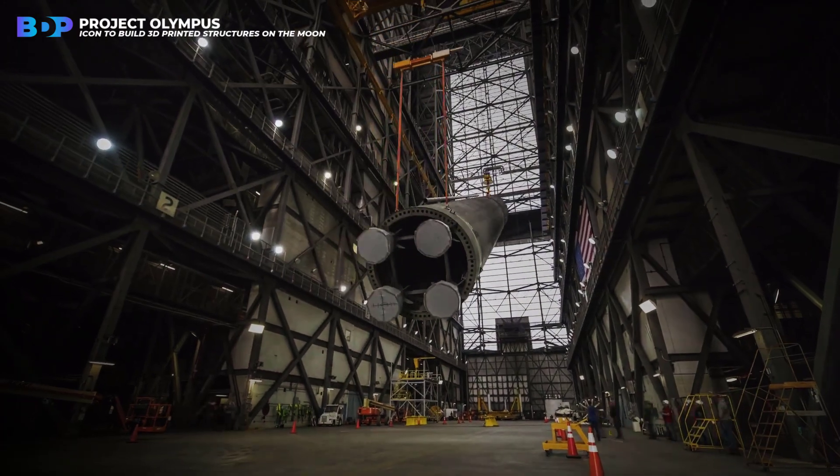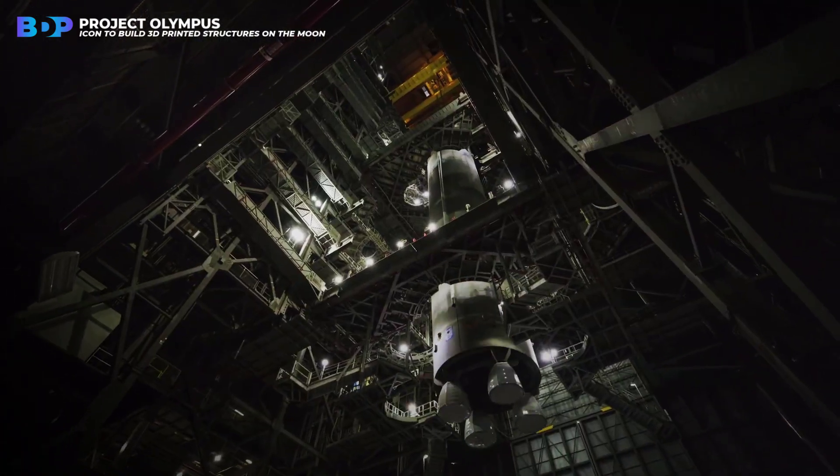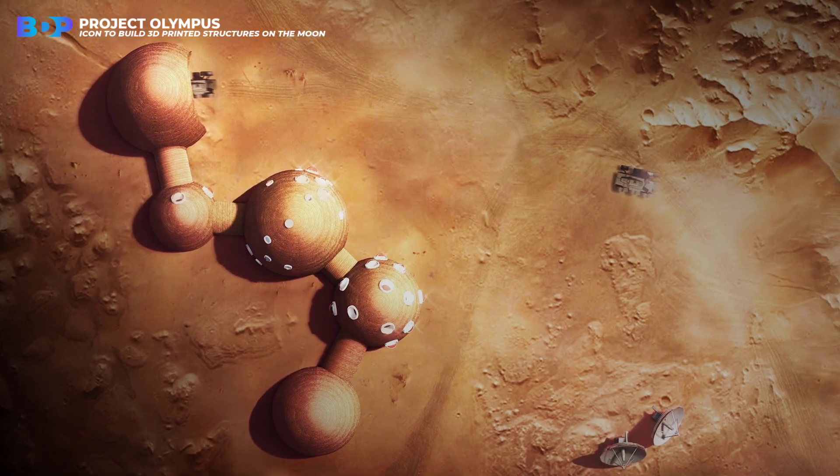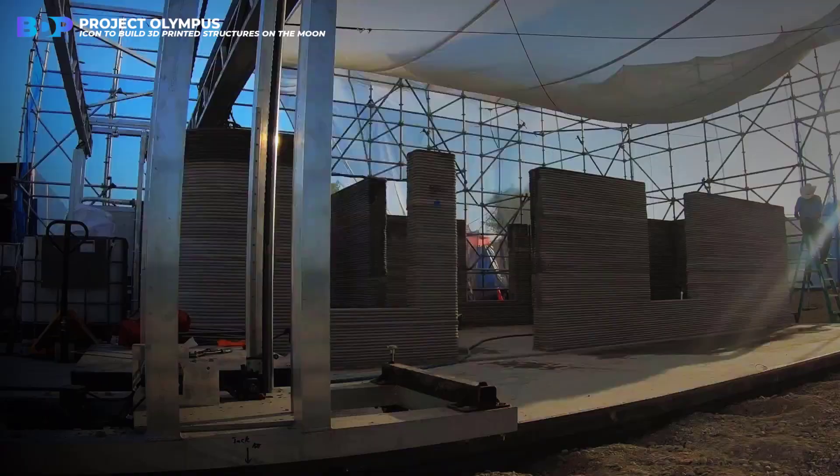Going there and back is expensive, and carrying equipment is even more expensive. Astronauts want to build stations on the moon or other planets, to ensure their stay there and devote themselves to research.